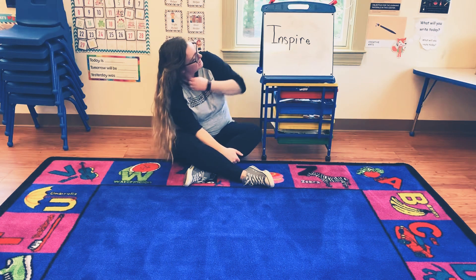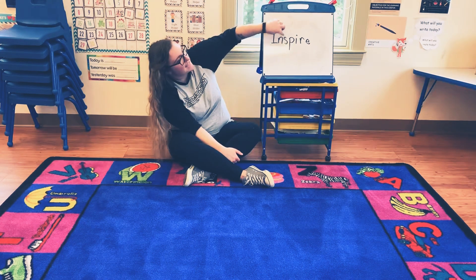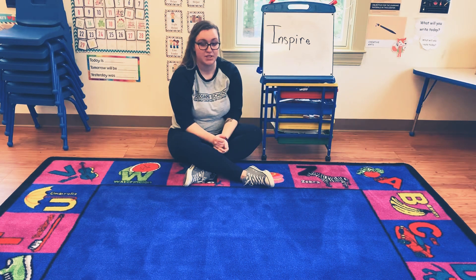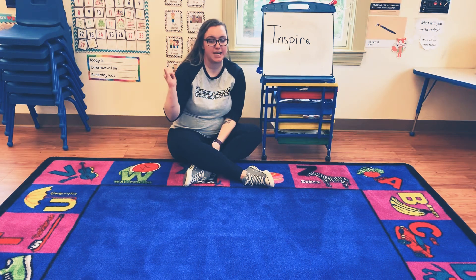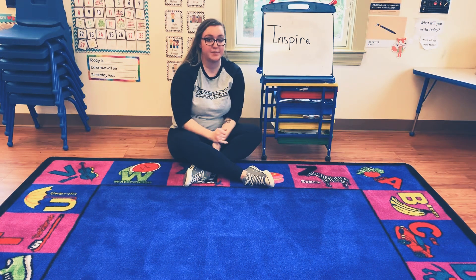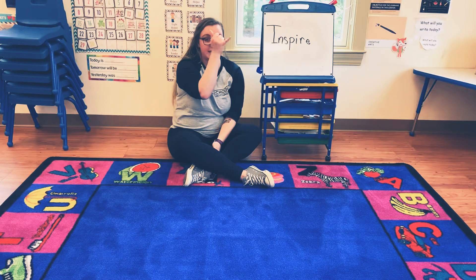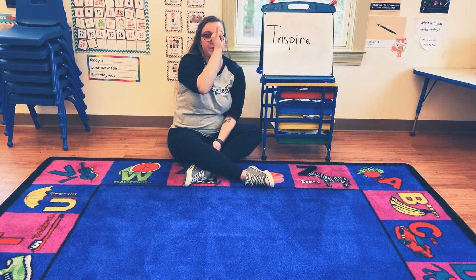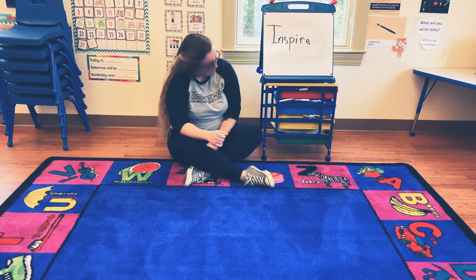The next letter in the word inspire is S. So the sign language we're going to do for the word S is silly. It's very important that you put your hand in the right place, because sometimes you do this and it means something different. But in front of your face, it means silly. So you're going to put your hand like this, put it in front of your face, and shake it back and forth. And that means silly. Good job.